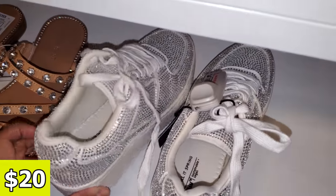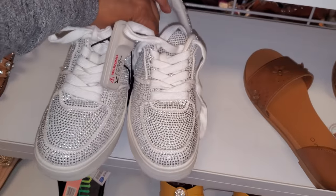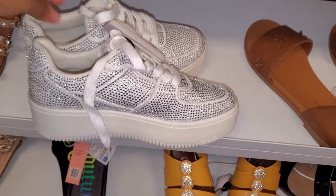Blinked out ones. They kind of remind me of like the Nikes. And they're $20 here today. So those are only $20.